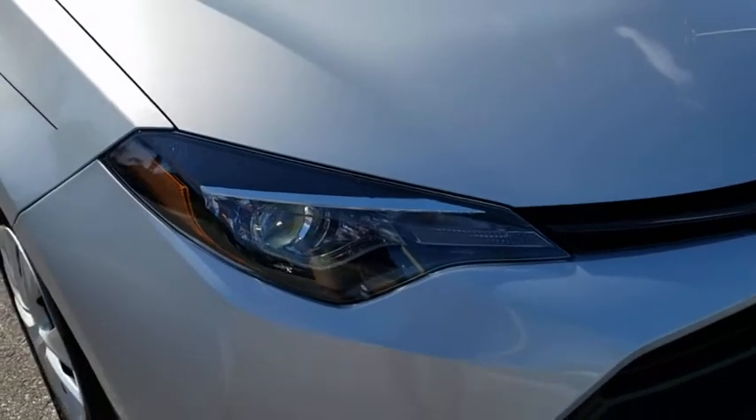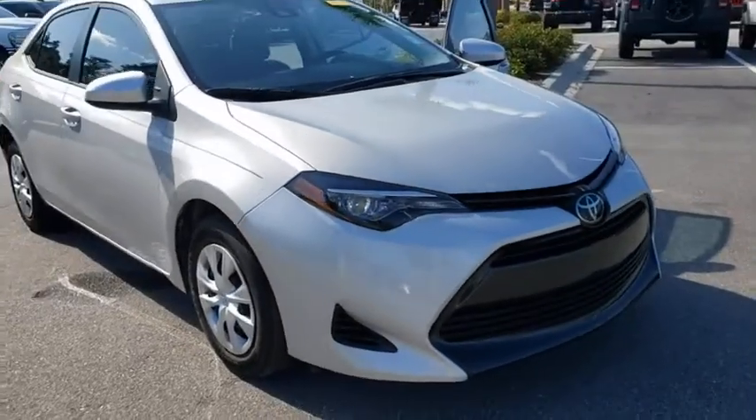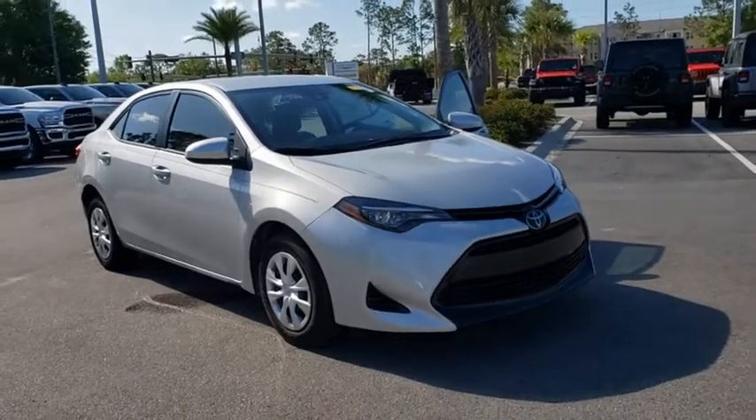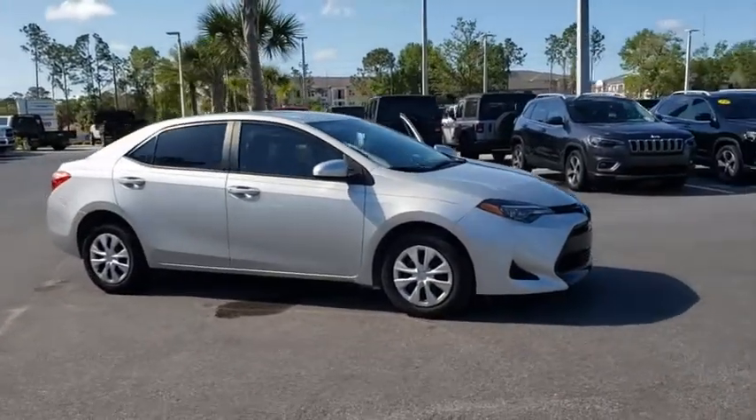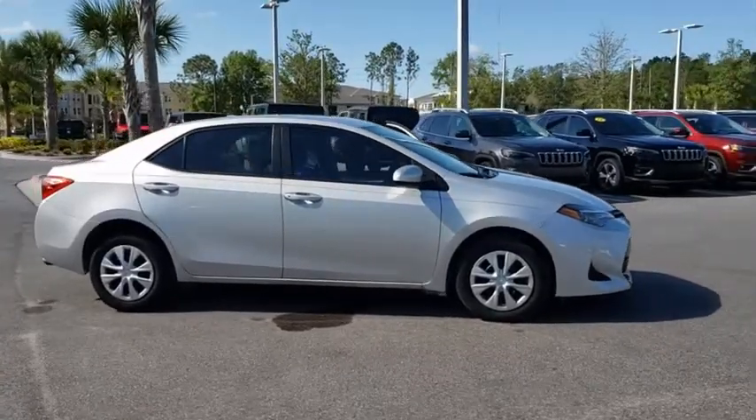Looking for the right vehicle? Check out the 2018 Toyota Corolla. The Corolla is still a great option for those who want dependability, comfort, and value. This vehicle has less than 25,000 miles.